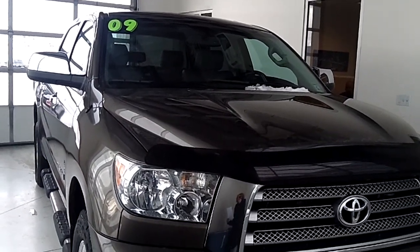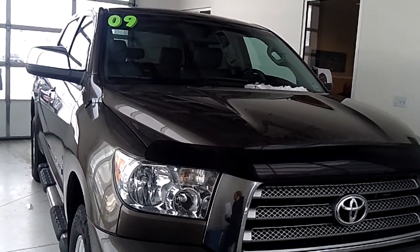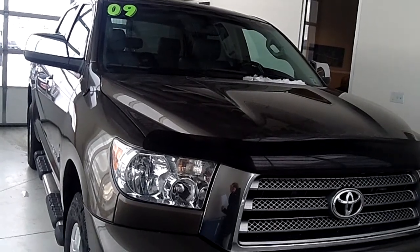This vehicle here is a 2009 Toyota Tundra, four-wheel drive, CrewMax limited edition.